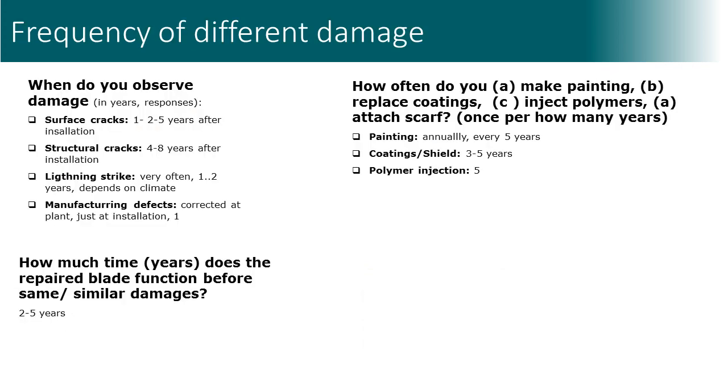How soon after installation are different damage mechanisms observed? In fact, quite early. Surface erosion is observed often even in the first and second year. Structural cracks are observed later, typically after 5 to 8 years.